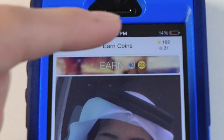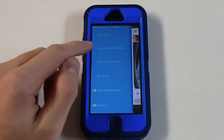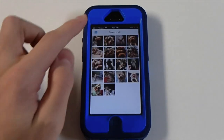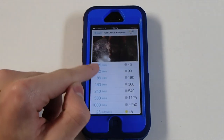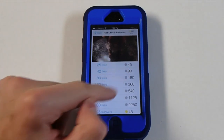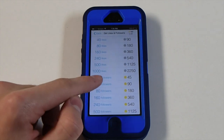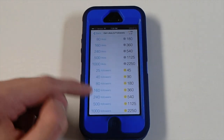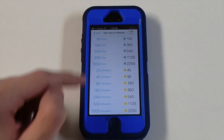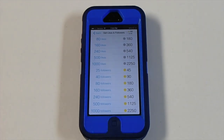As you guys can see I have 162 coins. I can go over to here and get likes and followers. You're going to choose a photo, and as this loads you can get 25 likes for 45 tokens, 40 likes for 90 tokens and so on. You can also get 25 followers for 45 tokens, 40 followers for 90 tokens and so on. The max is 1000 followers and 1000 likes, but if you have enough tokens you can keep doing this and get more followers as time goes on.